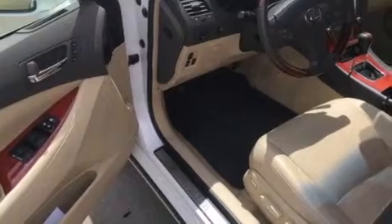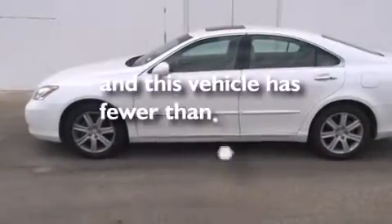Additional features include rear curtain airbags, a first-aid kit, rear seat childproof door locks, an auto dimming rearview mirror, and this vehicle has less than 72,000 miles.